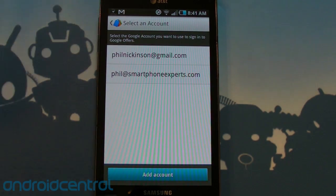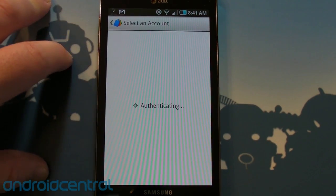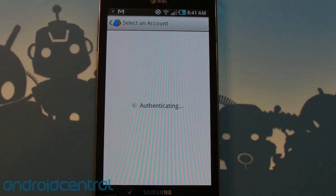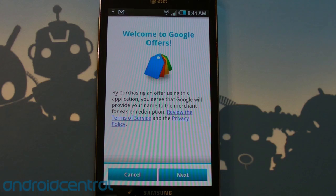So I'm launching it for the first time, let's walk through it. It looks like we have the option to choose an account we want to sign in with. I'll use my personal account because the company frowns when I start buying stuff just because.